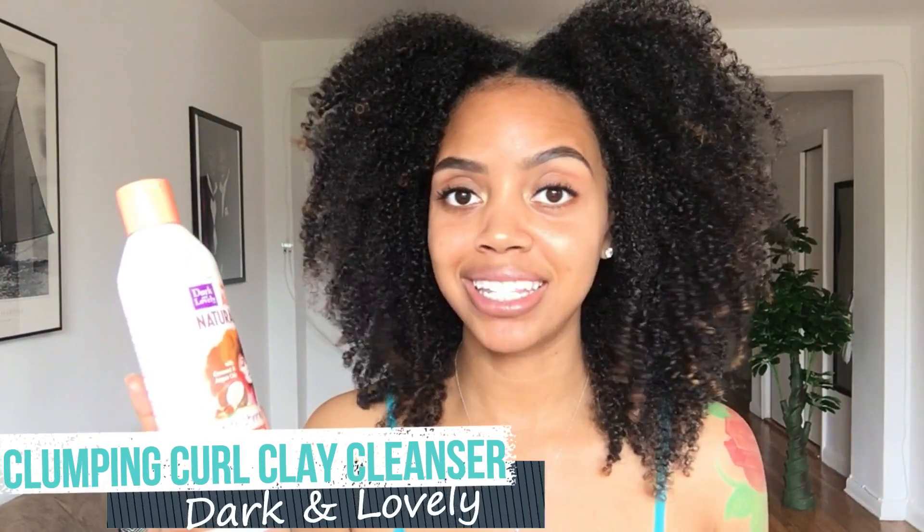This co-wash is the Dark and Lovely Au Natural Clumping Curls Clay Cleanser. This stuff is so bomb — it's all I've been using to cleanse my hair for the past two to three weeks. My hair is so soft and manageable, and this definitely clumps your curls. I wish it was a styler because the way my curls clump after I apply it and finger detangle, they look so freaking good. It smells really good too — kind of like an orange creamsicle. I have zero product buildup despite using only co-wash.